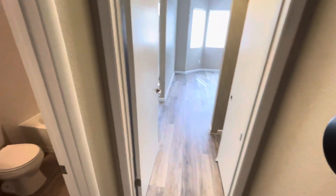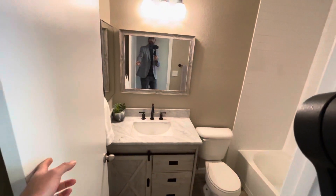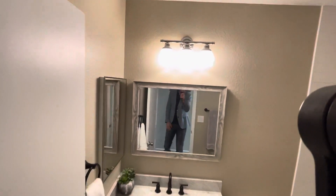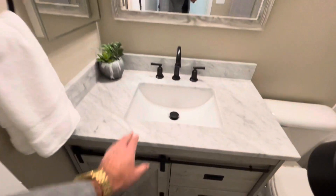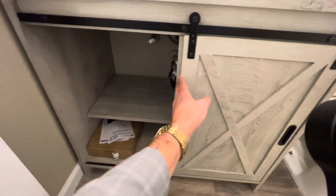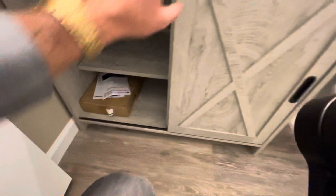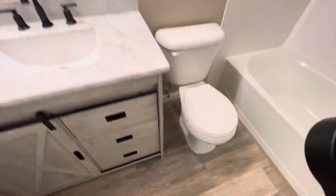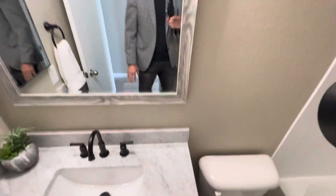Straight ahead is going to be the master. This is going to be your shared bathroom here for the other rooms. Like she said, they upgraded pretty much everything in here. You've got the marble slab there, farm doors — kind of cool. There's a little cabinet space down there. Matches the floor in pretty well.